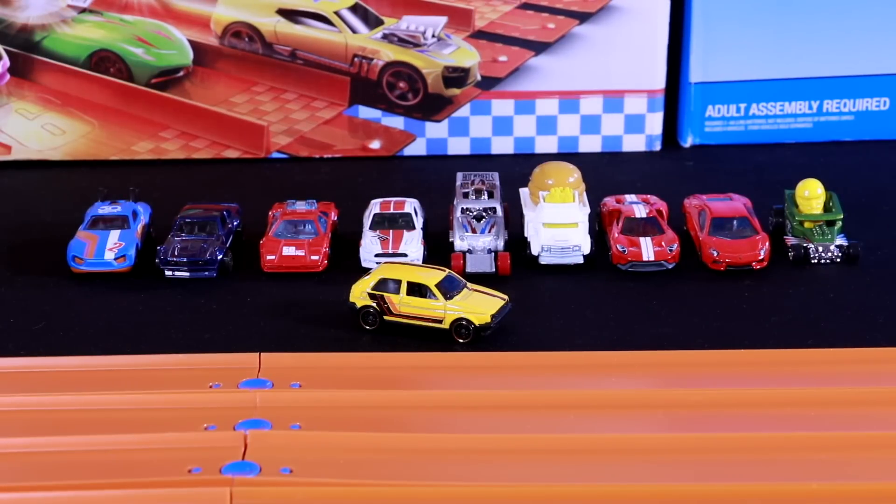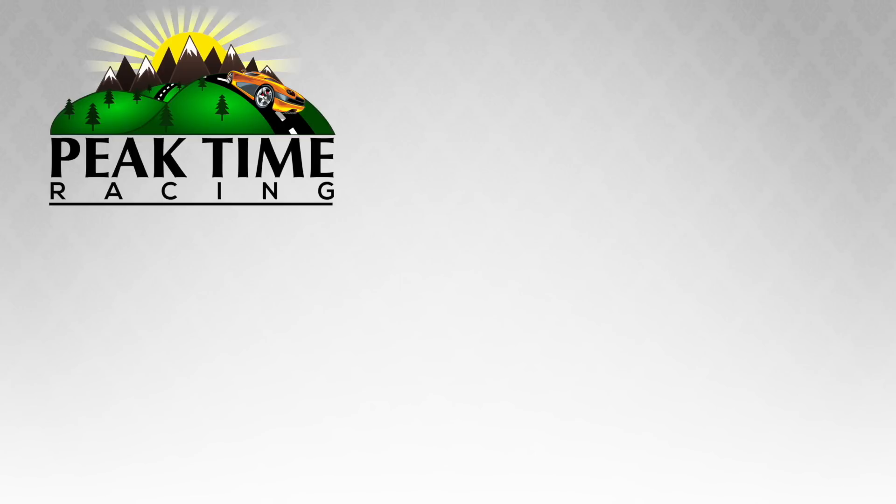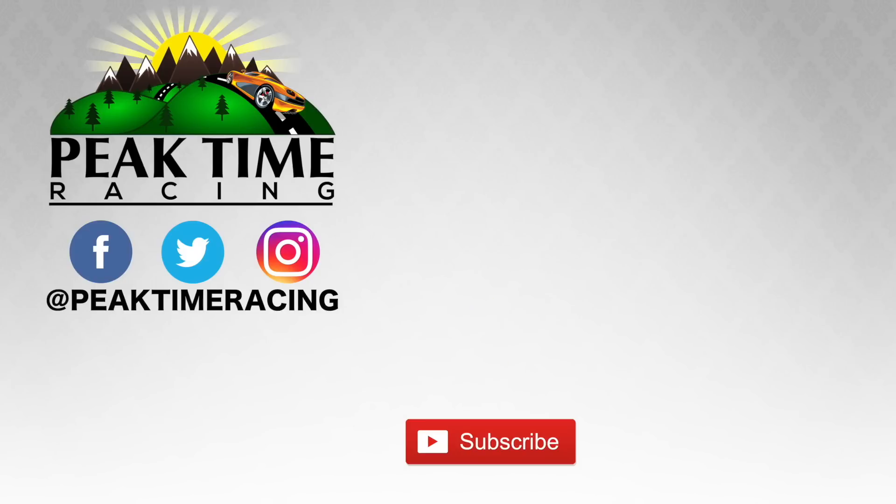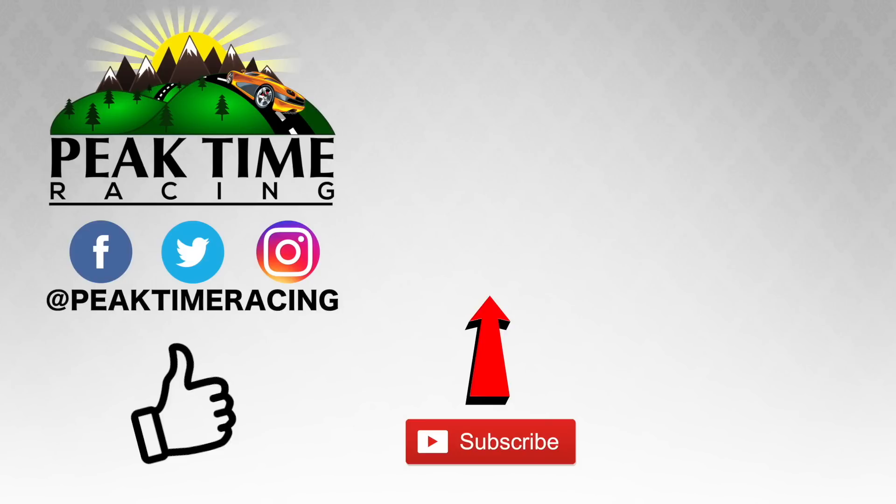Let me know in the comments down below which was your favorite race car from today. Thanks, big timers, for watching this video. Make sure you follow me on Facebook, Twitter, and Instagram, and don't forget to subscribe and throw this video a like. I'll catch you guys on the next video. Bye-bye.